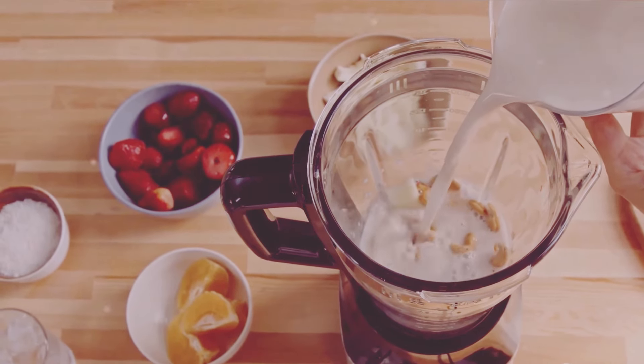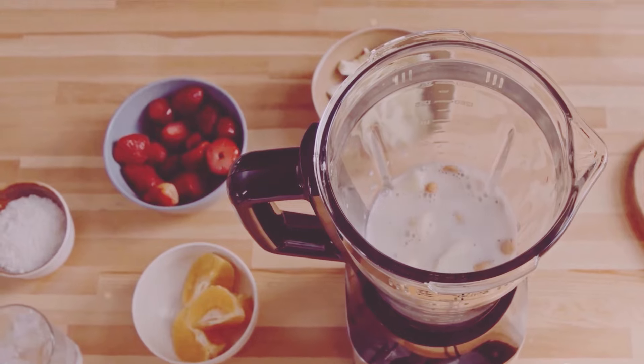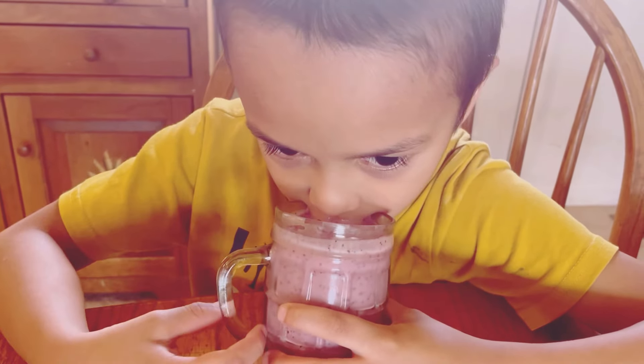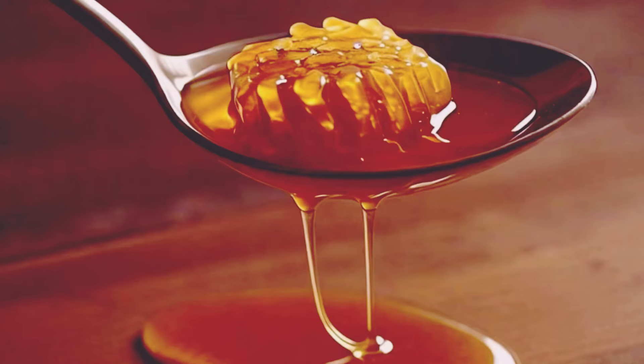1 cup of milk — you can use any type: almond, soy, dairy, your choice. Each type of milk brings its own unique flavor and nutritional benefits. And if you like your smoothie cold, throw in about 1/2 cup of ice cubes. This will give your smoothie a refreshing chill, perfect for hot days. Optional, but for a touch of sweetness, you might add a tablespoon of honey or maple syrup.